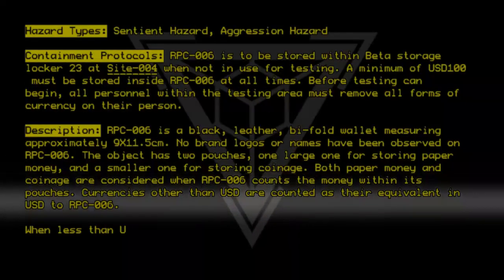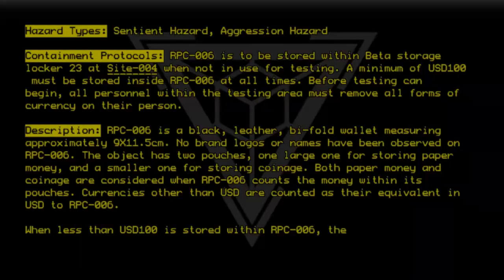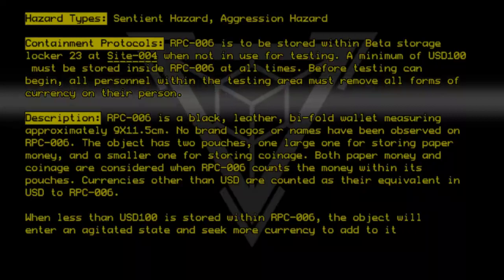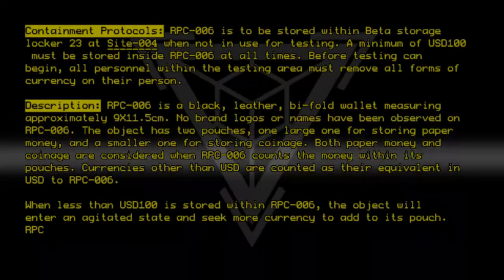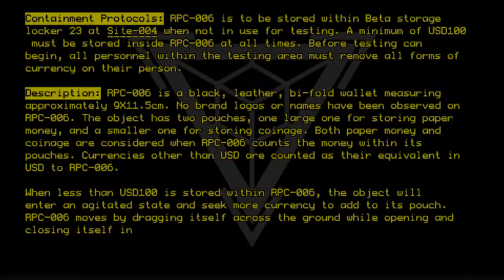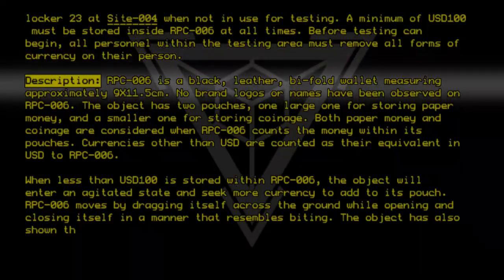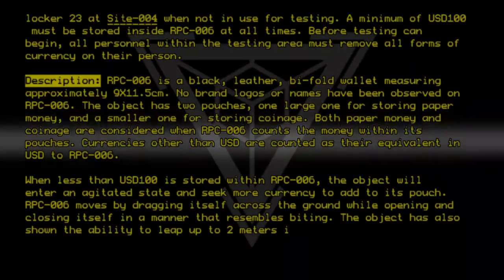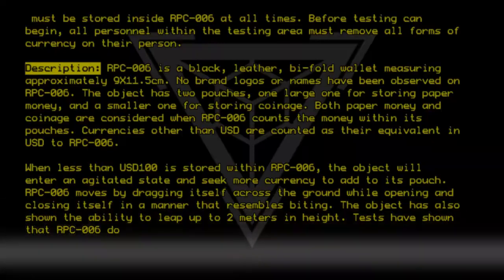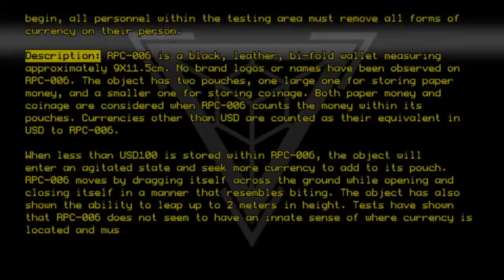When less than USD 100 is stored within RPC-006, the object will enter an agitated state and seek more currency to add to its pouch. RPC-006 moves by dragging itself across the ground while opening and closing itself in a manner that resembles biting. The object has also shown the ability to leap up to 2 meters in height. Tests have shown that RPC-006 does not seem to have an innate sense of where currency is located and must seek it manually.